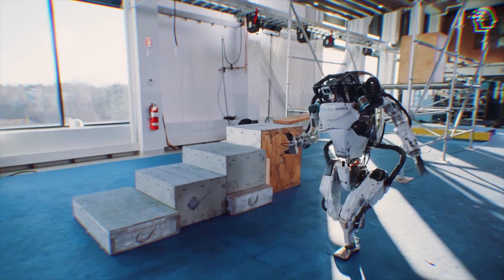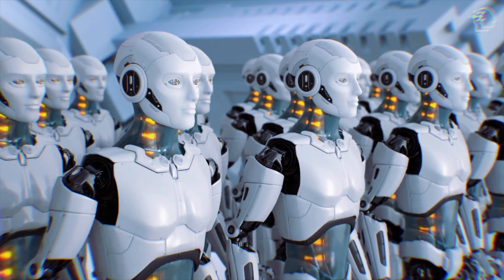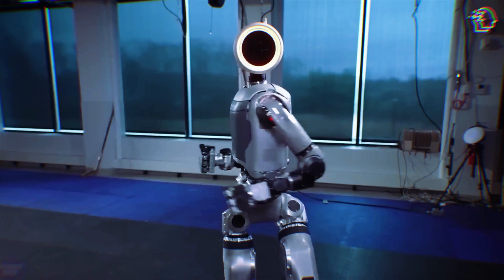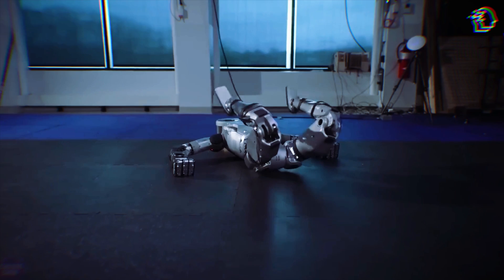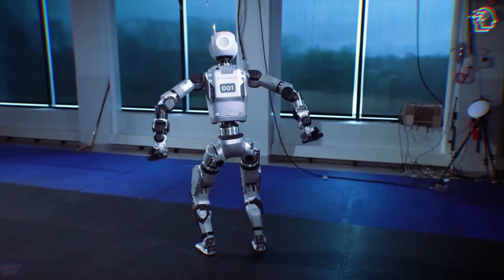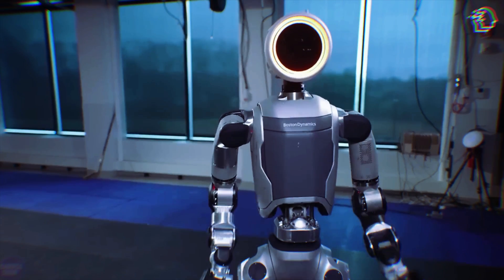Boston Dynamics' famed Atlas humanoid robot has just transitioned to electric power. Our first glimpse of the new Atlas comes from a video that feels more like a peek into a future tech lab. The robot is seen lying flat on its back on gym mats, a position that showcases its new capabilities. Atlas performs a smooth leg twist and rise maneuver that crosses from robotic precision into a realm that feels almost human — or perhaps, something beyond human.